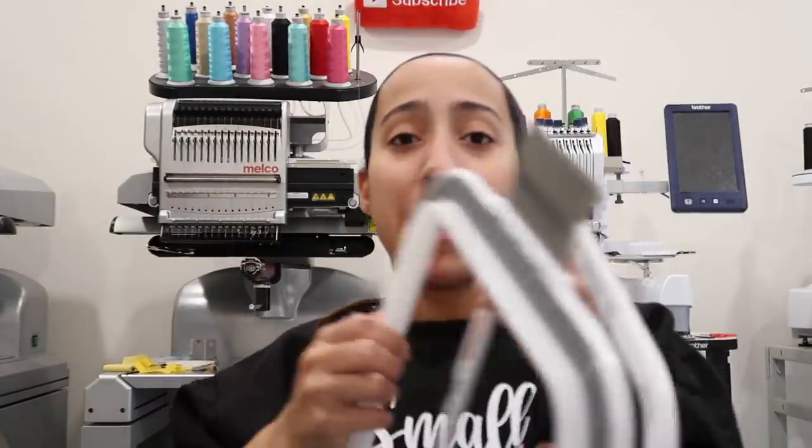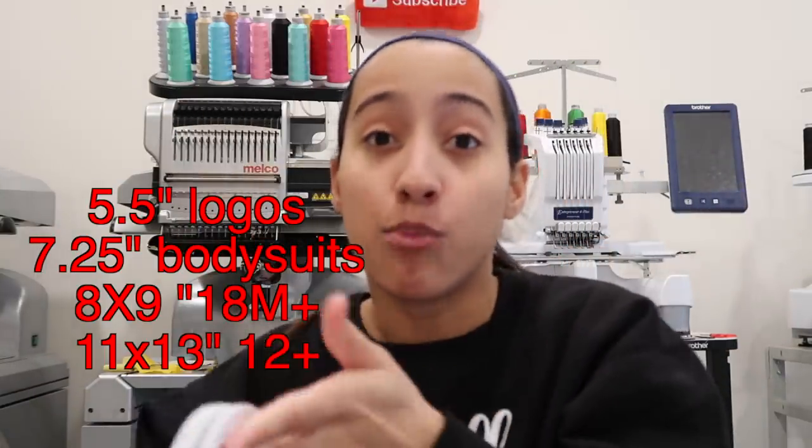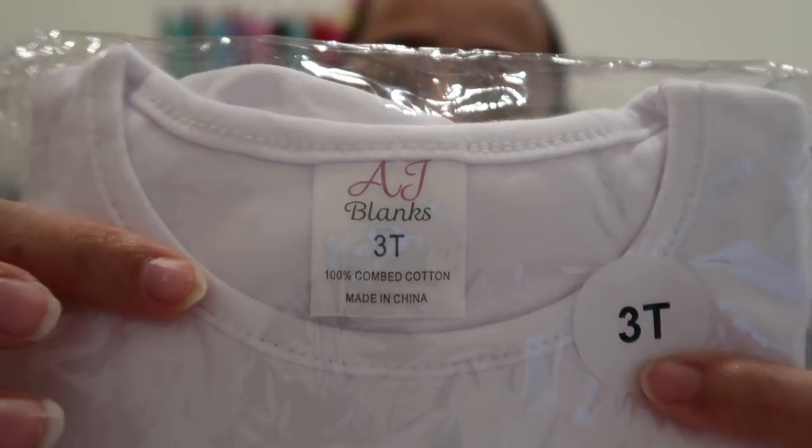This right here is a Mighty Hoop — they are magnetic hoops. These help with hoop burn, which is when a traditional hoop inside a shirt leaves a huge ring. It helps a lot; on black shirts it still happens, but this reduces it significantly. To get hoop burn out I use a heat press — I have the Stahls Fusion IQ heat press, link is in the description. If you don't have a heat press you can always use an iron.